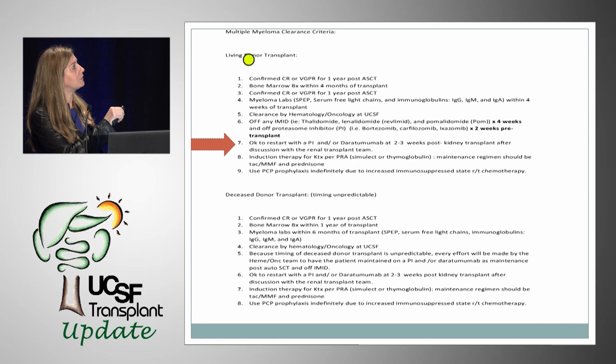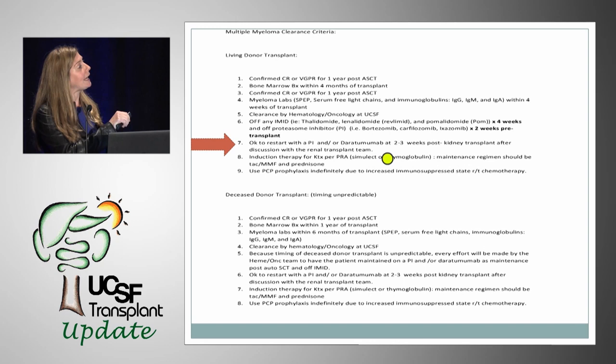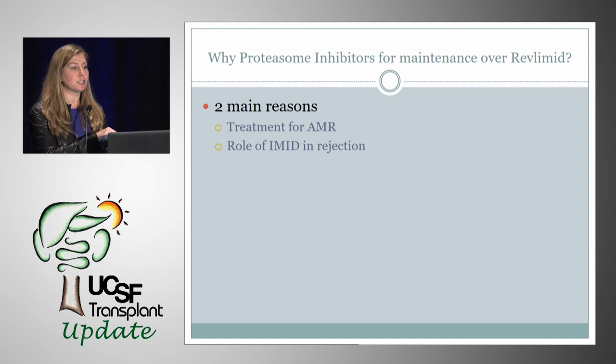In the case of a living donor transplant, it is acceptable to restart a proteasome inhibitor and/or daratumumab at two to three weeks post-kidney transplant, after discussion with our team. We chose proteasome inhibitors and daratumumab post-kidney transplantation over Revlimid for two main reasons: first, proteasome inhibitors have been studied for the treatment of antibody-mediated rejection in kidney transplantation and have been used safely in kidney transplant patients; and second, the immune-modulating drugs carry a role in rejection — which we'll discuss.